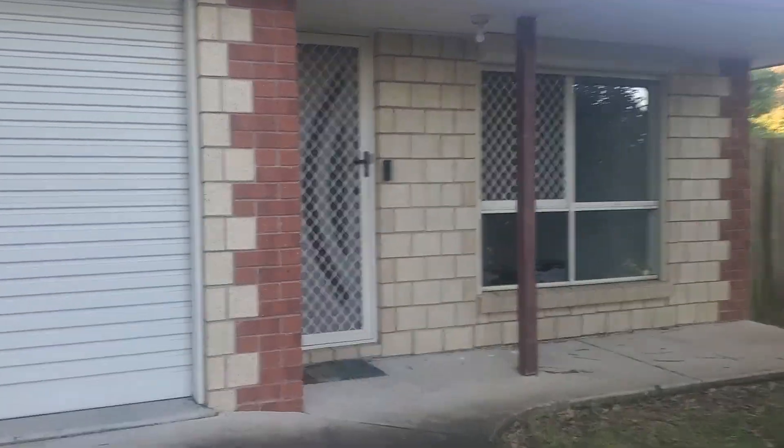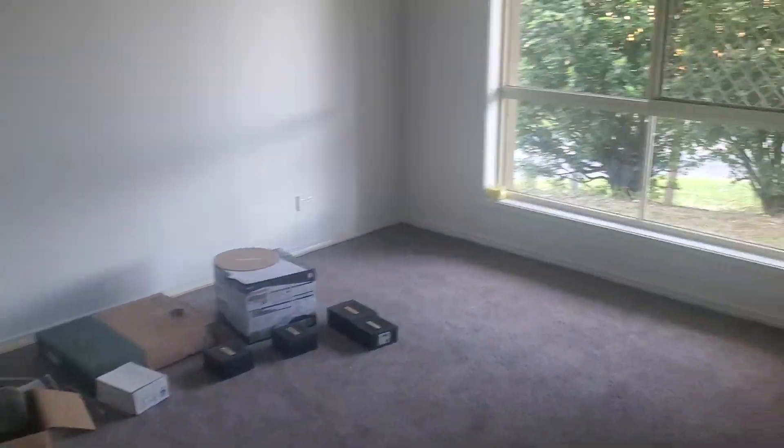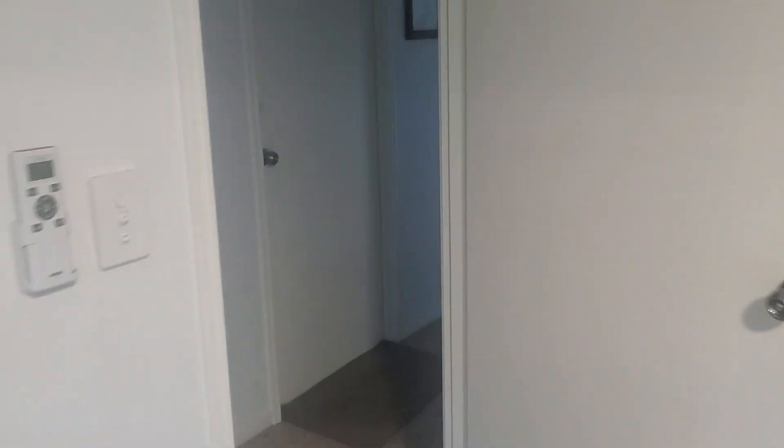Going to show you the house. We have a front door — close the door — nice little lights there. First on the right we have the bedroom, and you'll see when I walk in the lights turn on automatically because there are movement sensors that turn the lights on. This is the first bedroom.